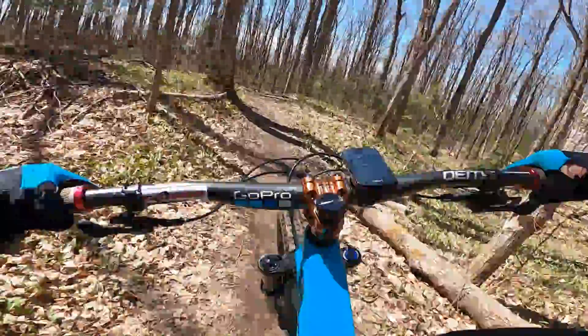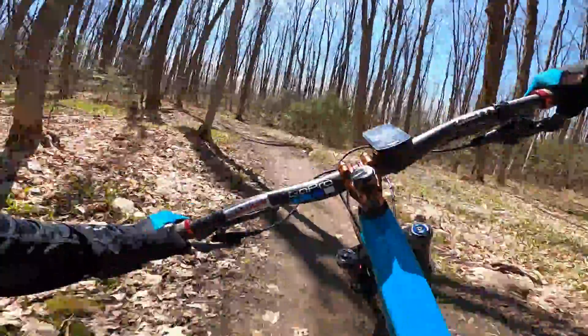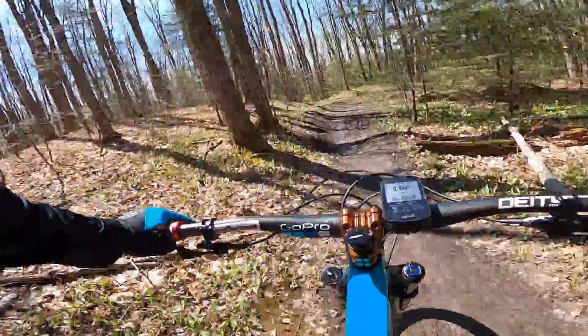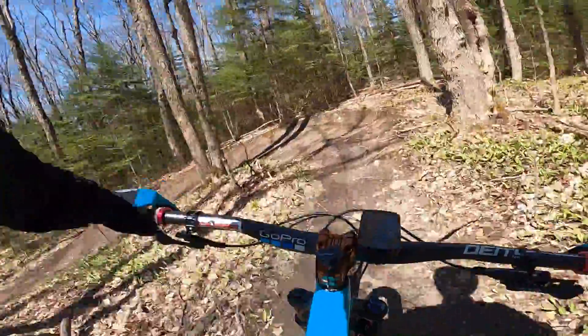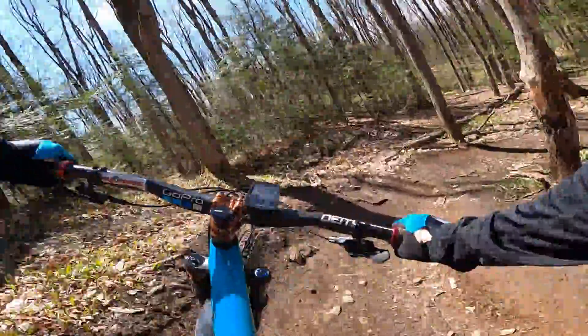Nice little step down feature here. Little bit of mud, not too bad. Everybody's favorite shortcut right there — all good.